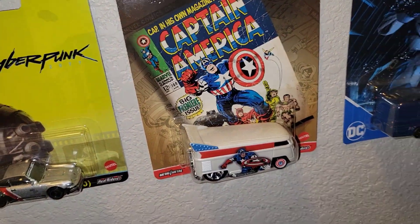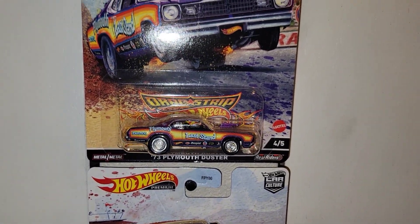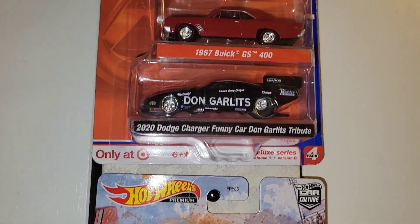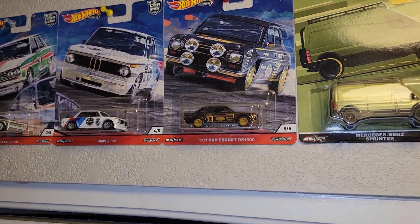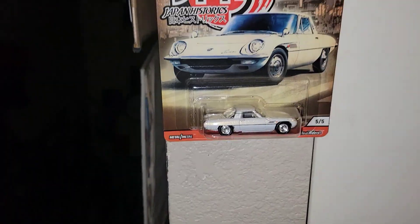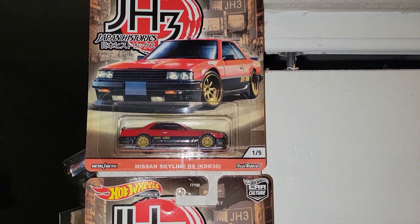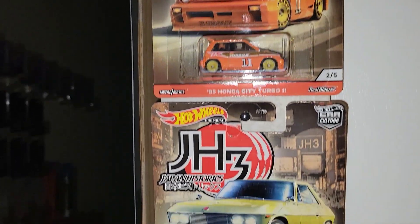Of course we got another Captain America — gotta keep one of him. Oh yeah, the Drag Stir — I definitely had to have this series. A couple of these will be in an upcoming real rider race. And the Japanese Historics 3 — I don't have the first two sets, but I haven't decided if I'm going to race this set or put them up for sale.